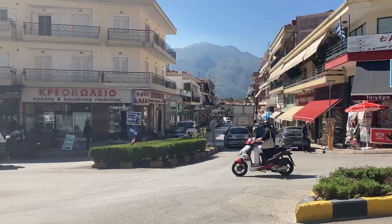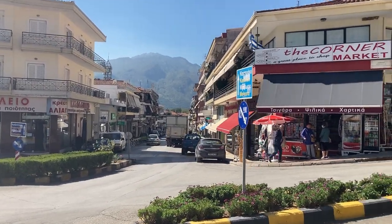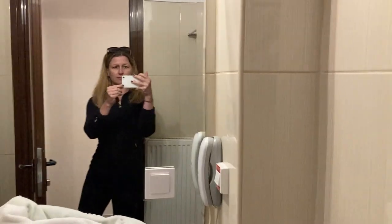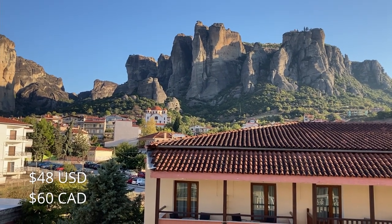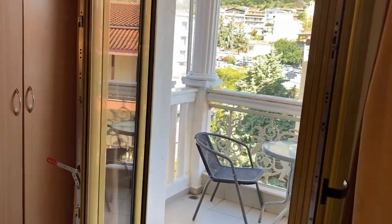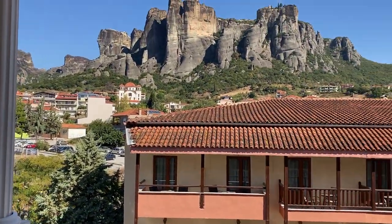We've arrived in Kalambaka and you can see the mountains in the background. We're checking into Hotel Costa Femisi on the main street in town. We would normally rent an Airbnb or stay in a hostel, but this hotel was actually cheaper than all of those options. Since we prepaid online ahead of time using agoda.com, we paid just 42 euros for the night. The room is pretty simple, but I'm loving this balcony with a view of the Meteora rocks. Now let's go explore.